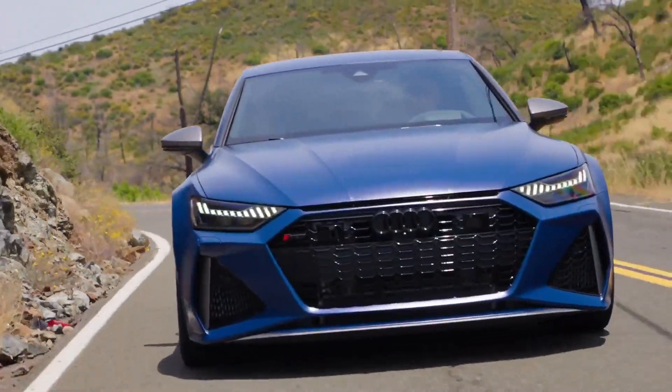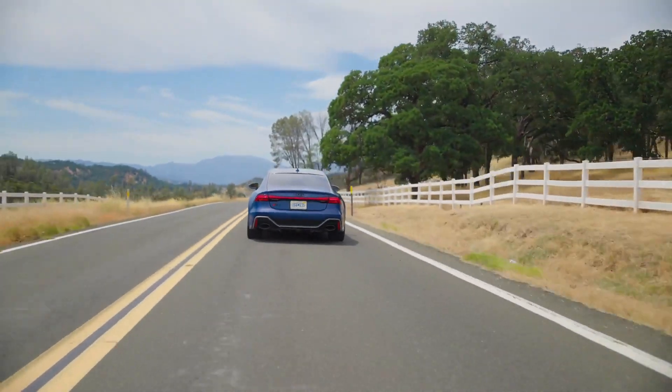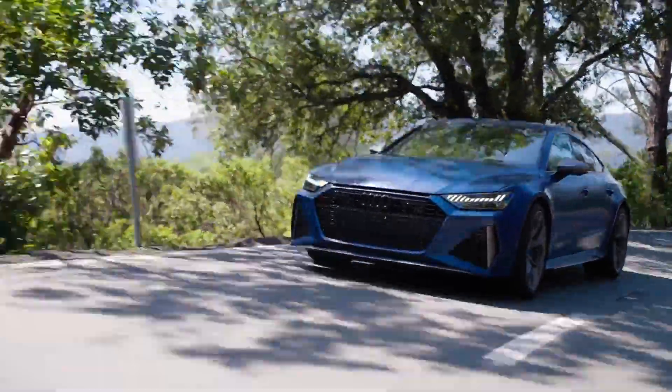The impact of the extra power is noticed immediately. This car is a rocket, and it's not like the non-performance models were slow, but this just has much more attitude to go with it, despite its stylish yet sleeper exterior design.